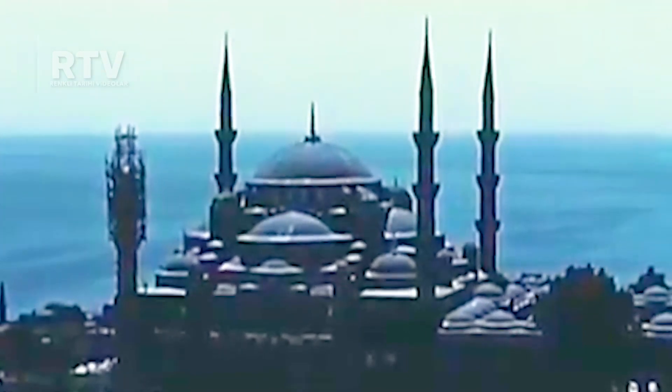Perhaps most of all, the Blue Mosque, which exemplifies the great contribution of the Turks to architecture, with its delightful gardens.